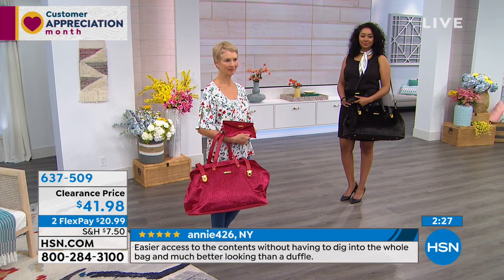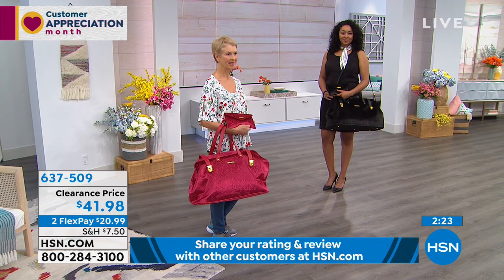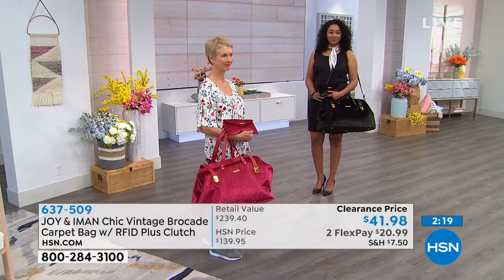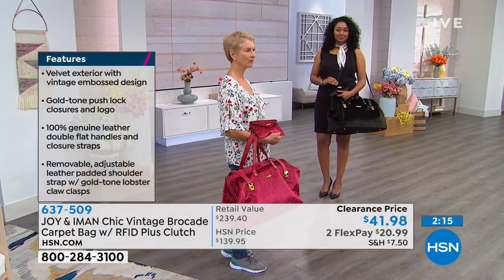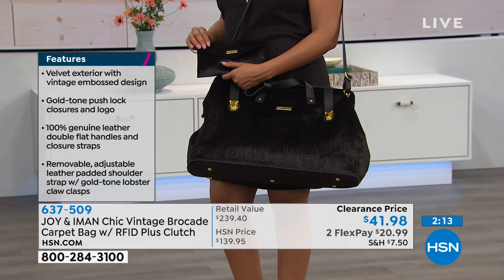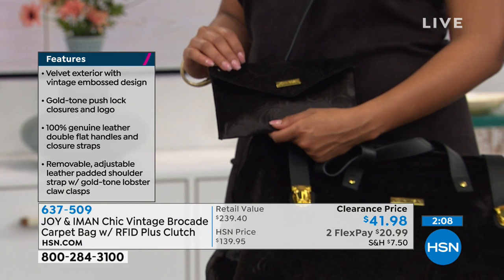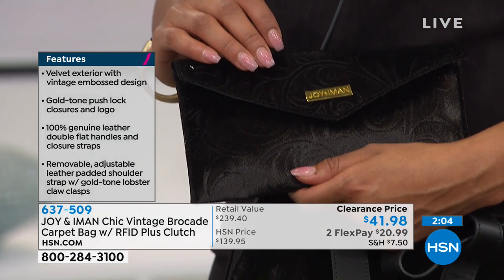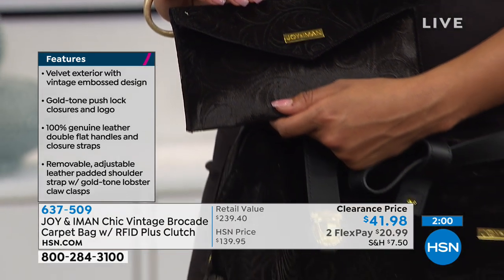You could actually buy all three colors and still spend less than what you would have paid for just one at regular HSN price. That's why I say the early bird gets the worm — it pays to tune into HSN in the morning. These are last in quantity, and when they're gone, that's it. We're not bringing them back, and you're getting the clutch that goes with the bag.